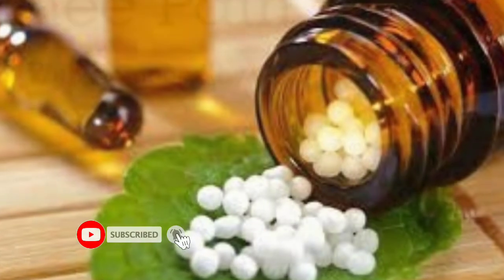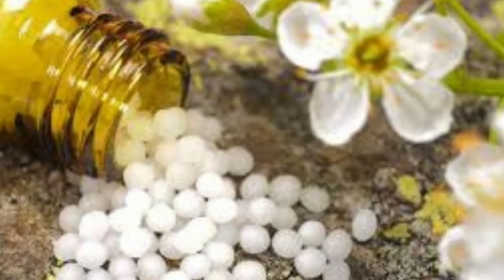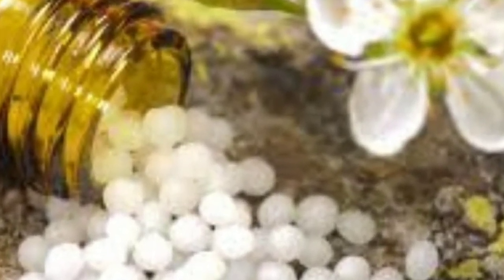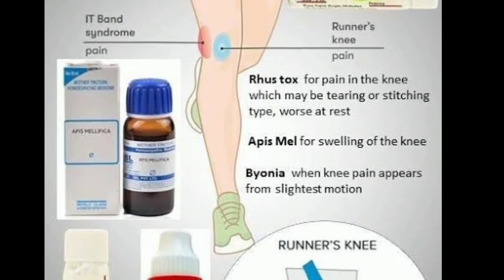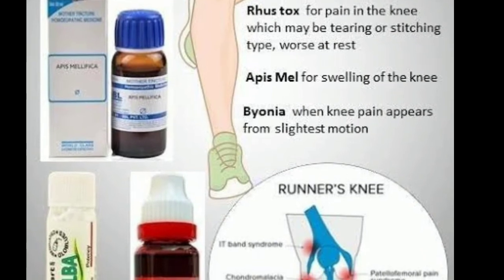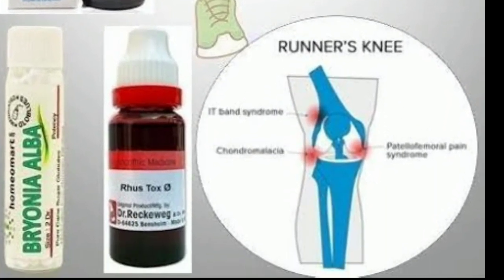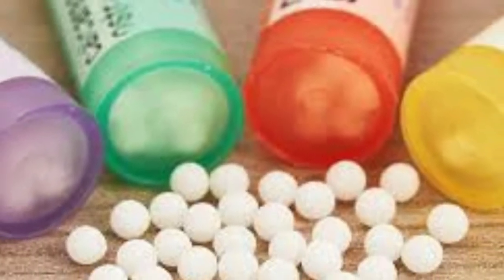Homeopathic medicines are very effective in the treatment of knee joint pains. Medicine should be taken under the supervision of a good homeopath only. The commonly indicated medicines for knee joint pains are Bryonia, Rhus tox, Arnica, Pulsatilla, Phytolacca, Calcarea Phos, Medorrhinum, and Doja.